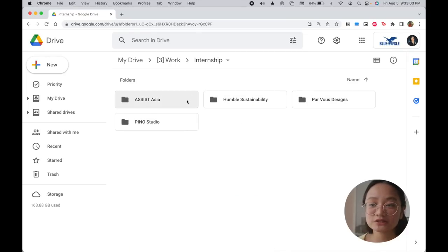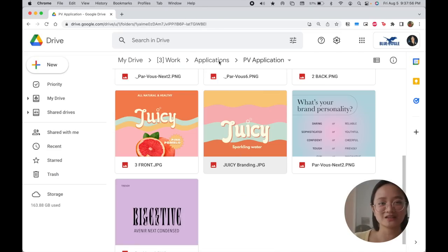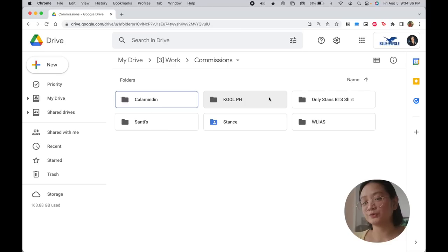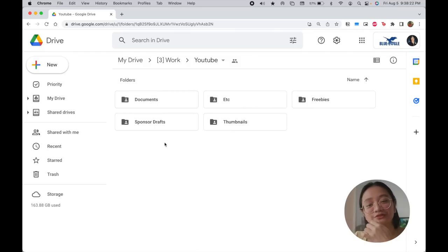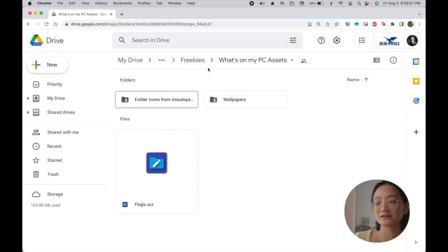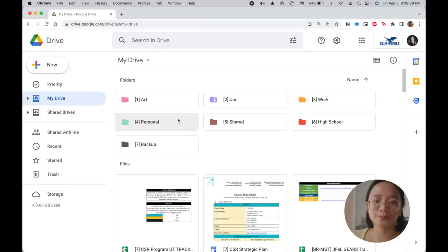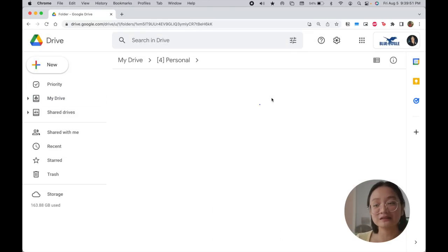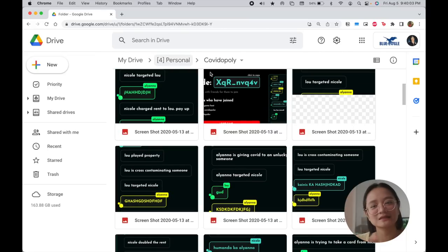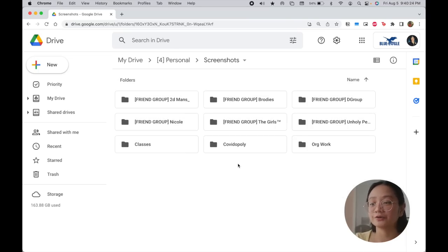For work, I have 6 folders — pretty straightforward. I keep all my past working files and documents from my time in the company, including the application phase, and also my past commissions since I do freelance design occasionally. I also have a YouTube folder to archive thumbnails, contracts, and invoices. There's a folder for things I share and link with you guys in tutorial videos — photos, journals, templates, etc. For personal, I have a lot of random stuff — mostly screenshots accumulated since 2020, categorized by type. This is basically the copy or archive of what I have on my iCloud, and I put it here once my iCloud is full.